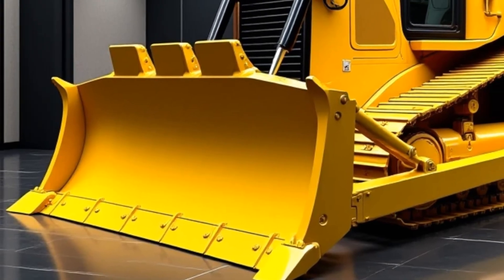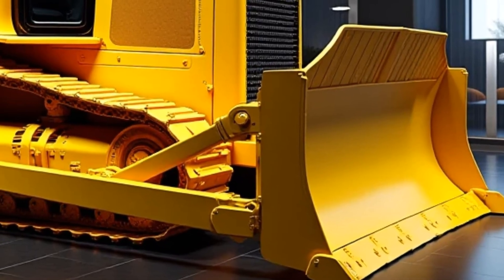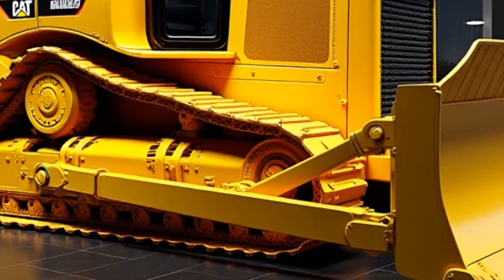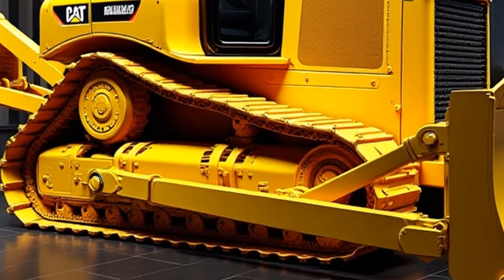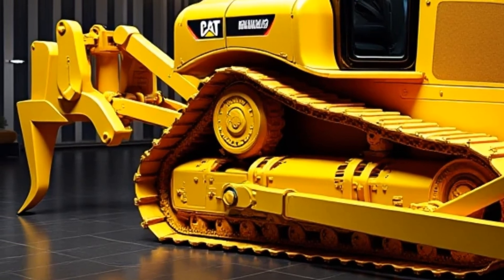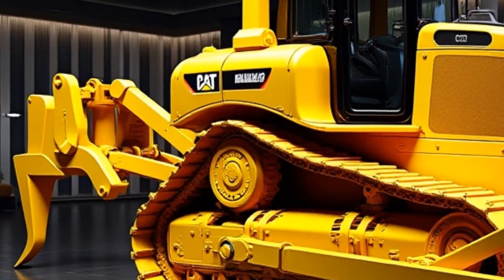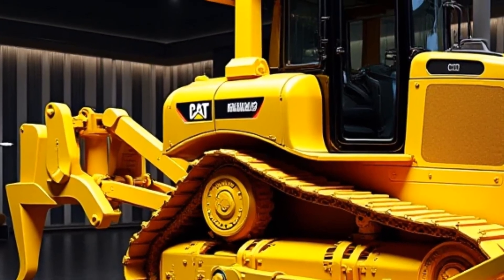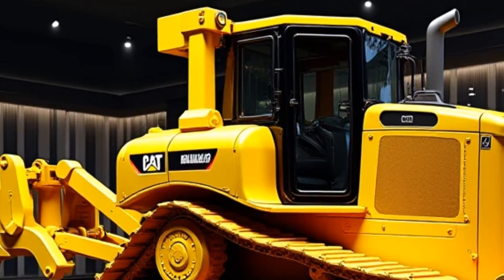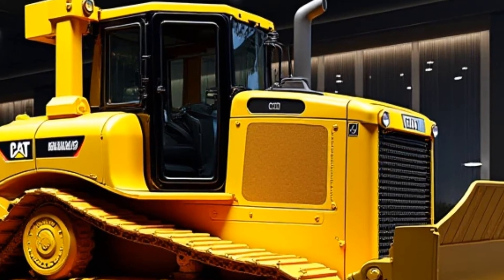Caterpillar is also offering optional electric hybrid models for those looking to take sustainability to the next level. When it comes to maintenance, the D12 features centralized service points making routine checks and servicing faster and more convenient. Predictive maintenance technology monitors the machine's health and alerts operators to potential issues before they become major problems. The D12's reinforced frame, high-grade materials, and wear-resistant components ensure it can withstand the toughest jobs for years to come.